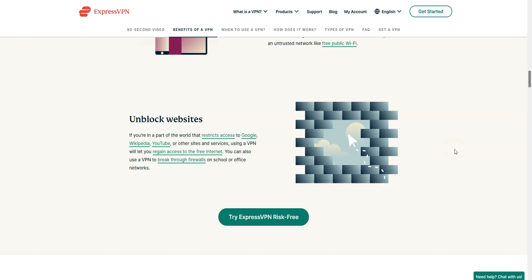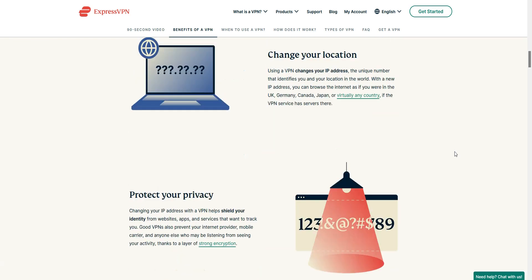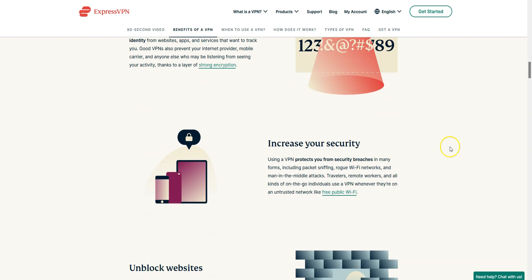Why use a VPN? There are many reasons why you might want to use a VPN — to be able to access certain websites that are blocked in Russia, for example. With a VPN, you will not only be able to bypass censorship but also browse and download with greater privacy and anonymity, and increase your security, among many other things.